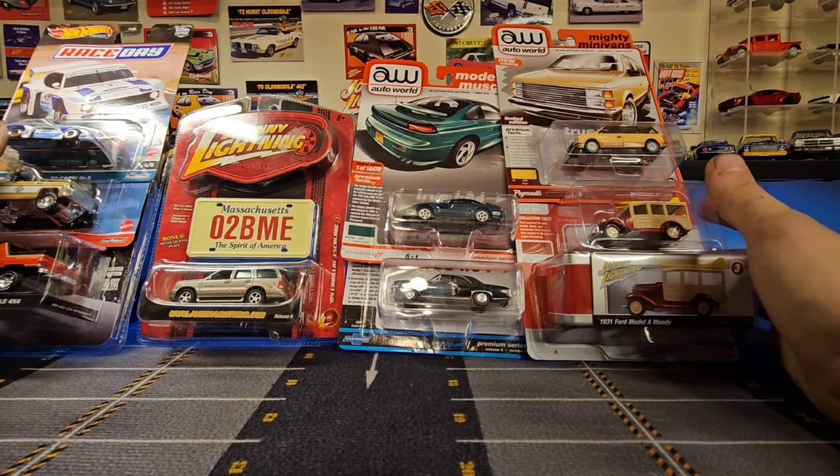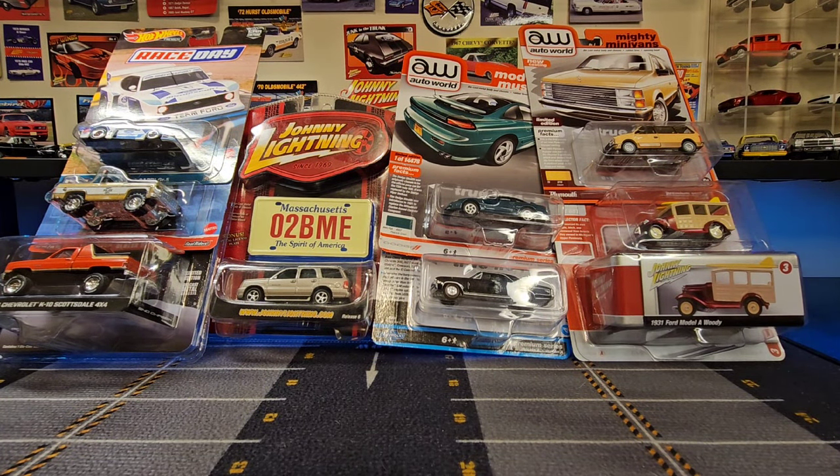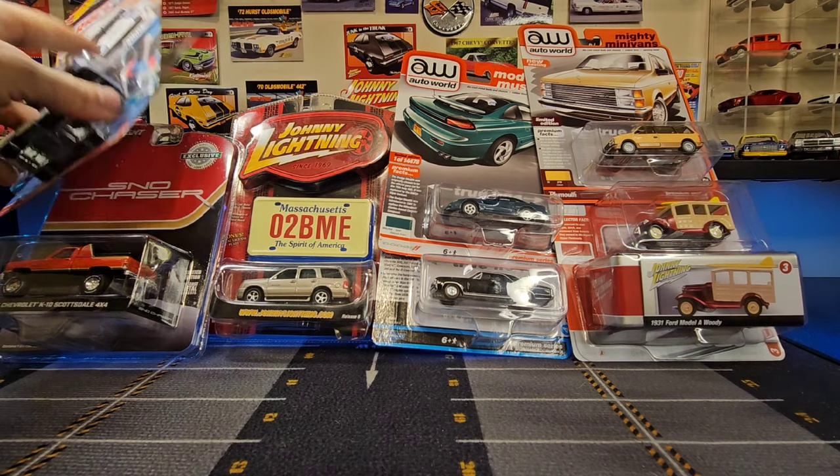Alright, let's start opening some stuff up. Like I said, we'll get into the goodie bags of salvaged and saved cars a little later. I'm going to go ahead and pause the video and crack open the Hot Wheels stuff first.